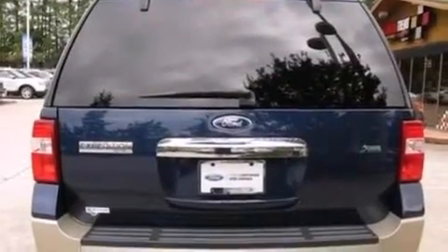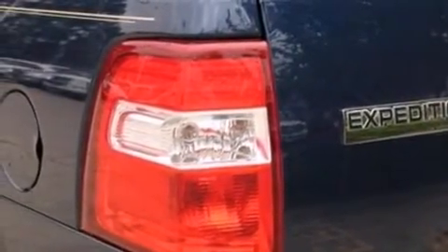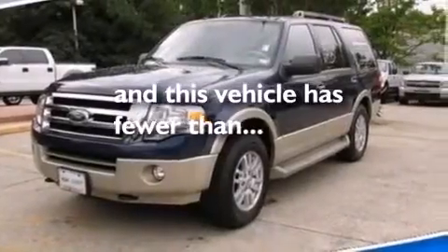An illuminated driver's side vanity mirror, side curtain airbags, rear seat child-proof door locks, a power driver's seat, and this vehicle has fewer than 63,000 miles on the odometer.